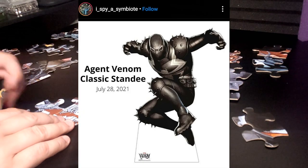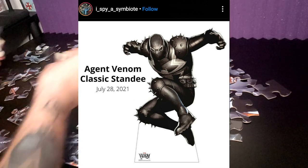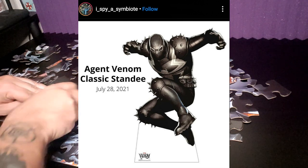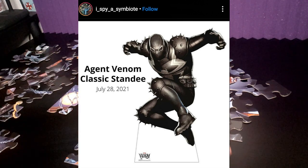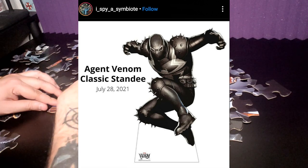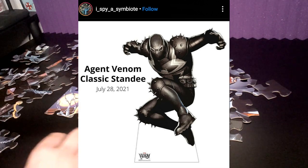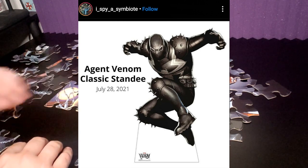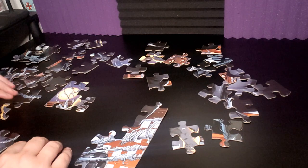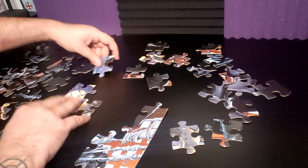We also have an Agent Venom classic standee. There was an older Agent Venom standee that existed before, but they stopped making it, and now this is the new version. You can see the cool Venom logo at the bottom — where the M has a black symbiote tongue attached to it — which is the brand they put on all the Venom toys. For all you Flash fans, now that he's back, you have a nice standee to represent.